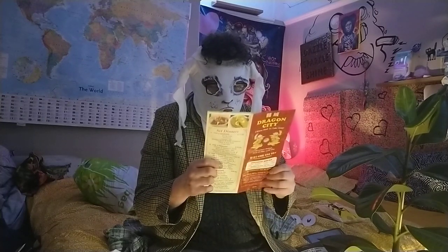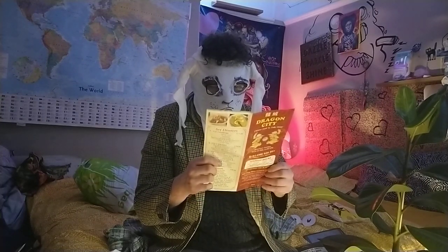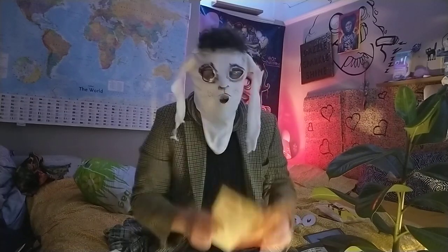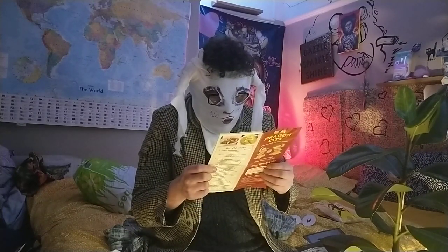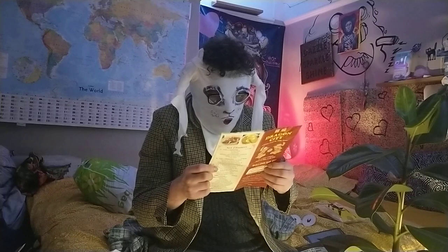7. Fish with ginger and spring onions, £6.50. It doesn't say what type of fish it uses, so probably ask at the counter. 8. Fish in sweet and sour sauce, £6.50.